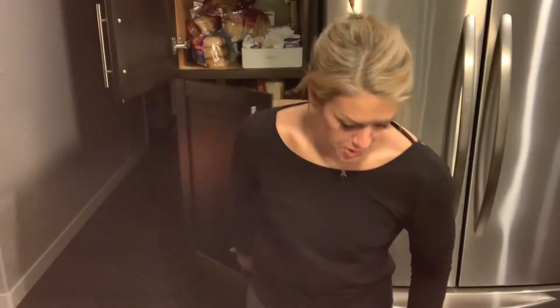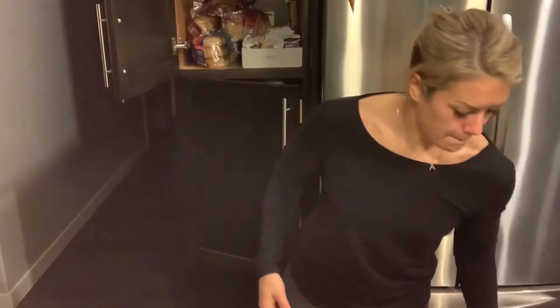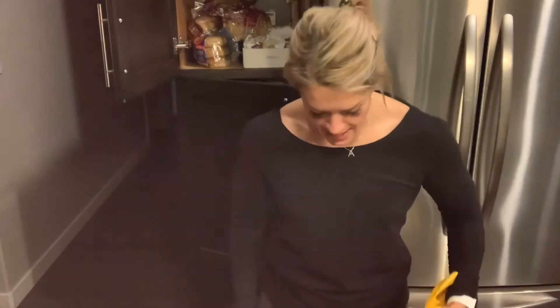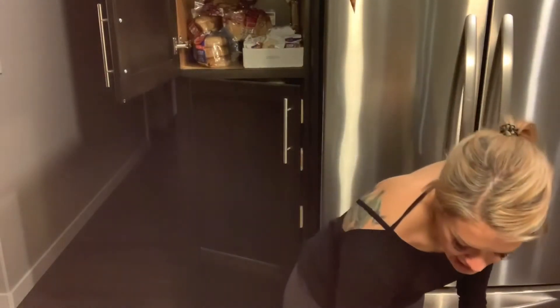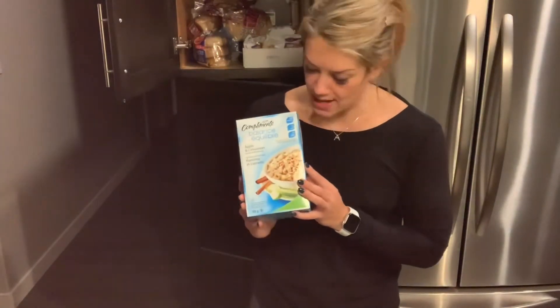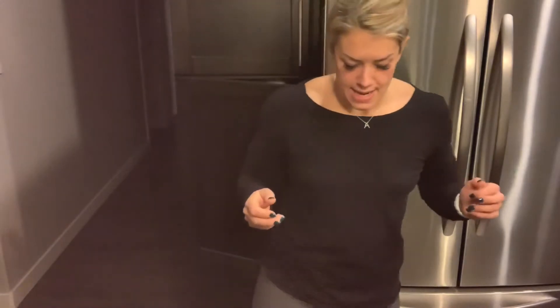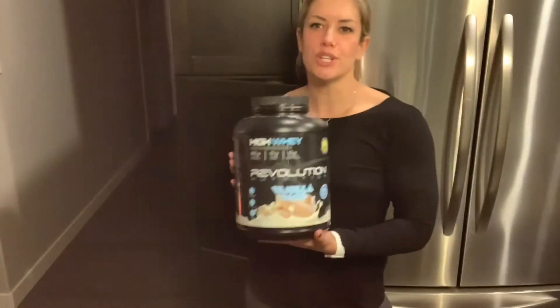Another staple in our cupboard is obviously rice, but Kodiak cakes 100%. I eat a lot of quick oats, but if I want something different I'll do the microwave flavored ones as well — super tasty. Really good as a breakfast or pre- and post-workout carb. I also really like the Revolution protein powder; I'll mix that in with my oatmeal.